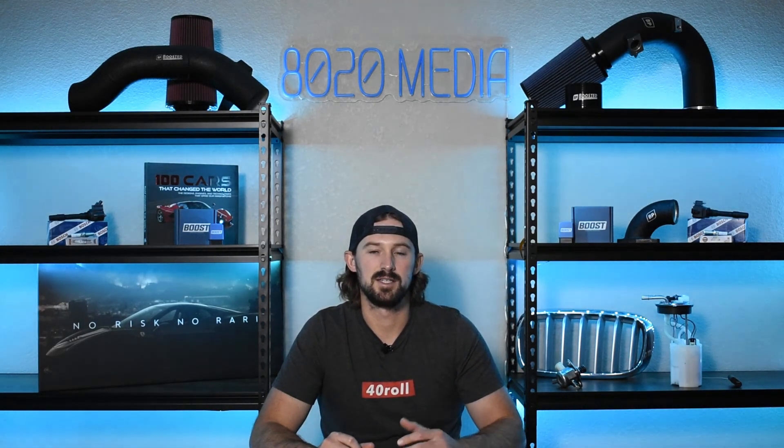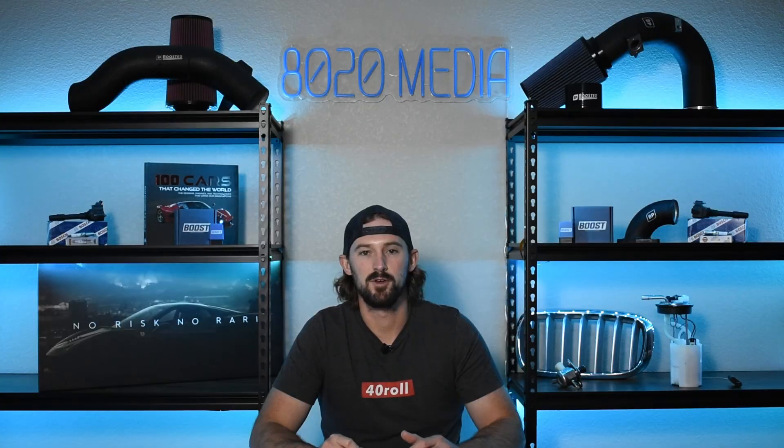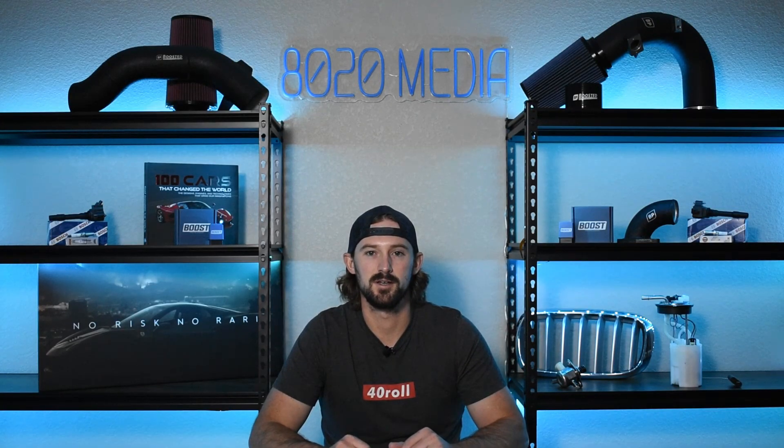Anyways guys, I hope this was helpful in diagnosing any potential EGR or emissions-related issues on your diesel engine. If you appreciate this video, please click the like button, subscribe to the channel, and stay tuned for our future videos.